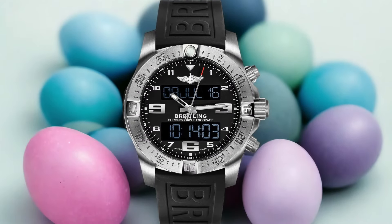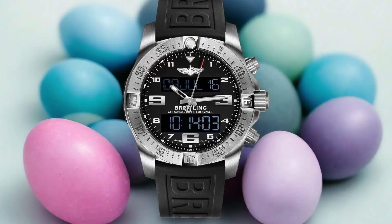To top it all off, the Exospace B55 is powered by a rechargeable battery that lasts for days, ensuring that you won't be left stranded without your watch's essential features.